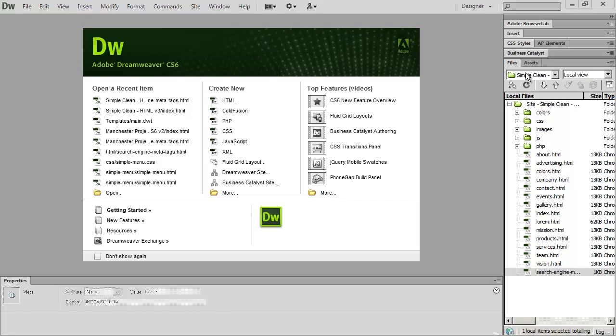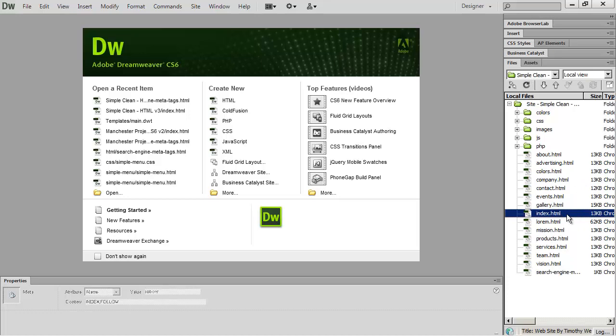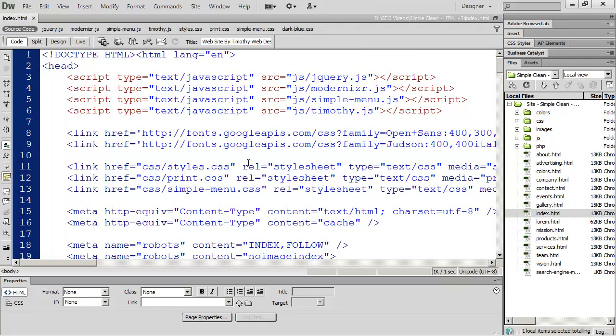The first step in getting your website listed in Google and Bing is to actually put the correct codes into the different pages in your website. I'm going to go ahead and open up my index.html file here — that's my home page — and you're going to want to do this on every page in your website.